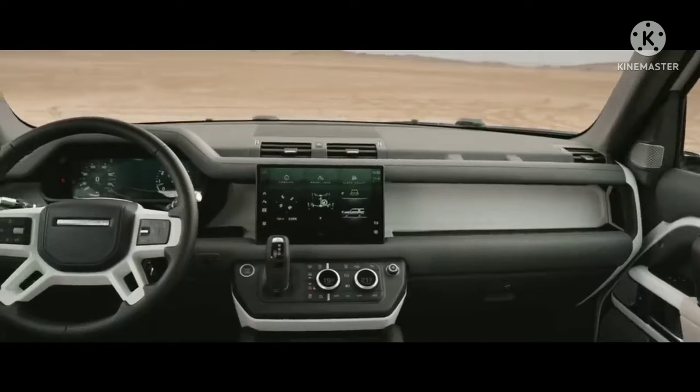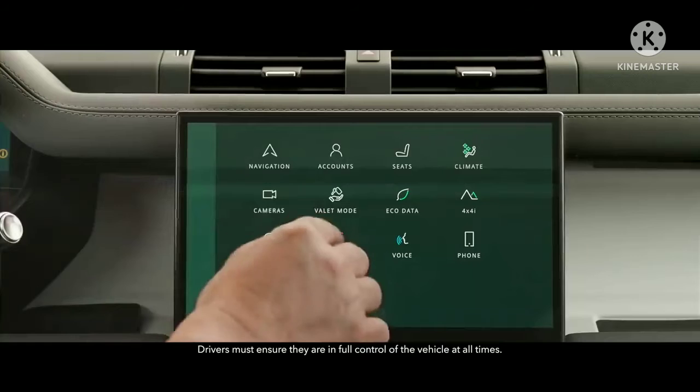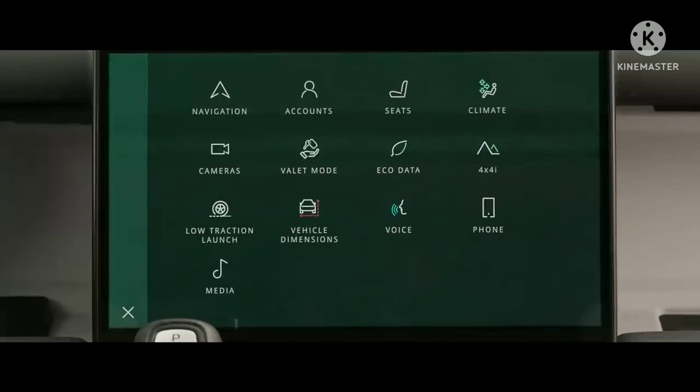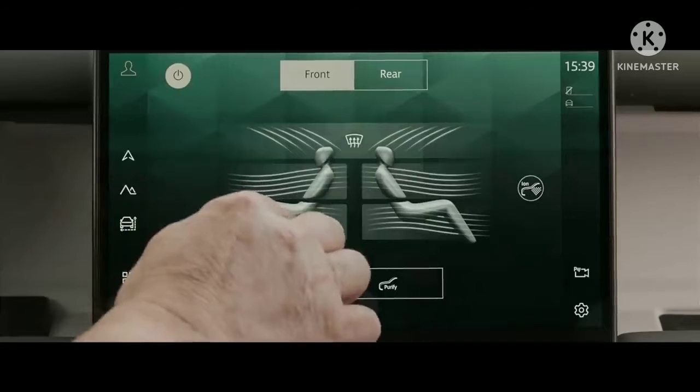Defender 130 is fully equipped with interactive driver display and the latest version of our Pivi Pro infotainment system. Its 11.4 inch touchscreen gives you intuitive access to the vehicle's many on-board features, including optional four-zone climate control.